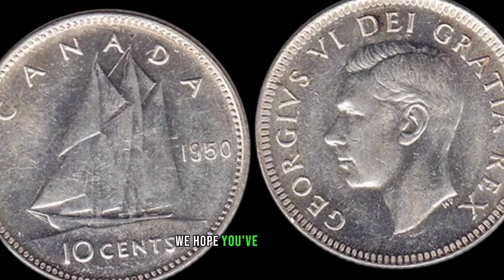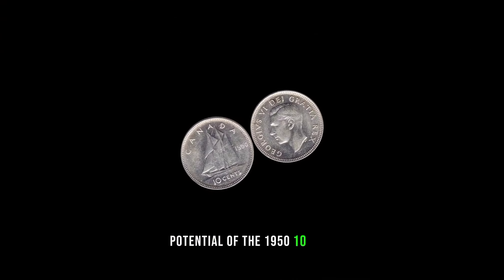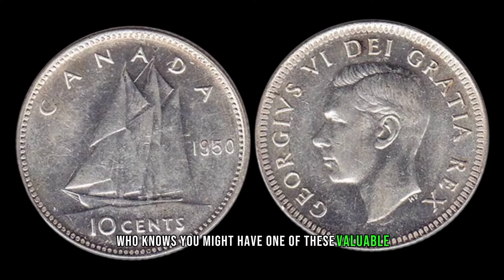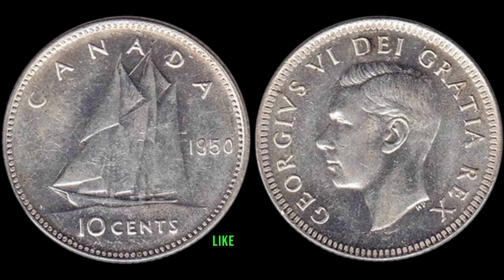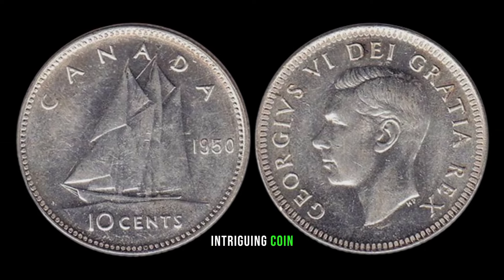As we wrap up, we hope you've enjoyed this exploration into the hidden potential of the 1950 10-cent Canada coin. Who knows — you might have one of these valuable pieces in your collection. If you enjoyed this video, don't forget to like, subscribe, and hit that notification bell for more intriguing coin-related content.